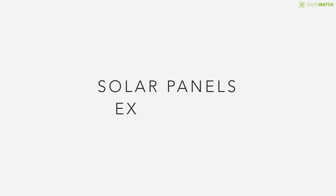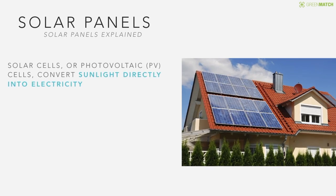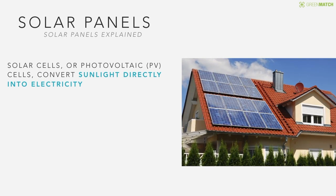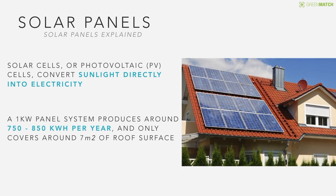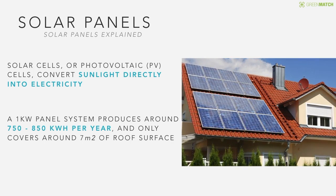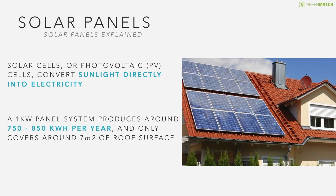GreenMatch presents Solar Panels Explained. Solar cells, or photovoltaic cells, convert sunlight directly into electricity. A 1kW panel system produces about 750 to 850 kWh per year, and it only covers around 7 square meters of roof surface.